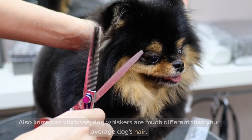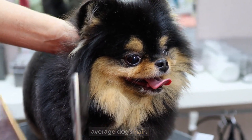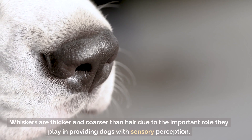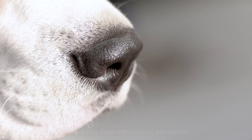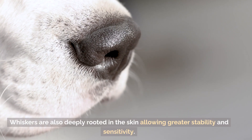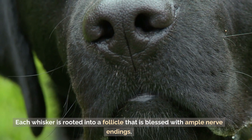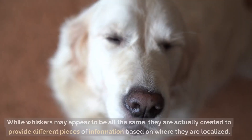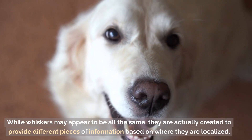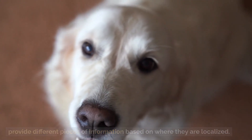What are dog whiskers? Also known as vibrissae, dog whiskers are much different than your average dog's hair. Whiskers are thicker and coarser than hair due to the important role they play in providing dogs with sensory perception. Whiskers are also deeply rooted in the skin, allowing greater stability and sensitivity. Each whisker is rooted into a follicle that is blessed with ample nerve endings. While whiskers may appear to be all the same, they are actually created to provide different pieces of information based on where they are localized.